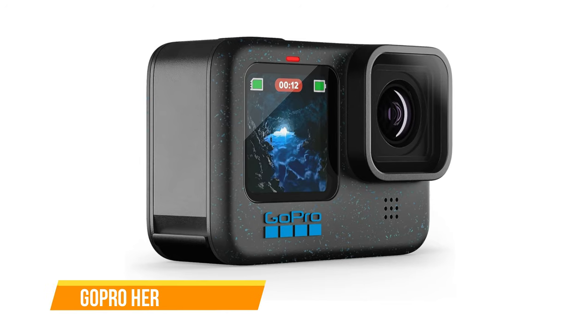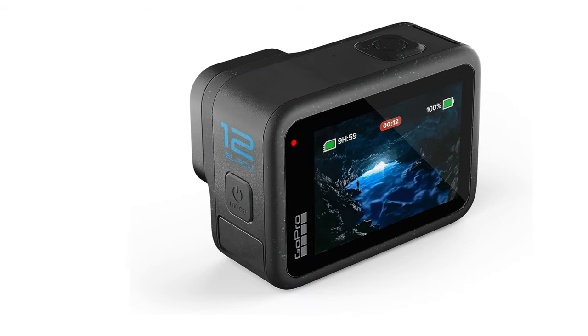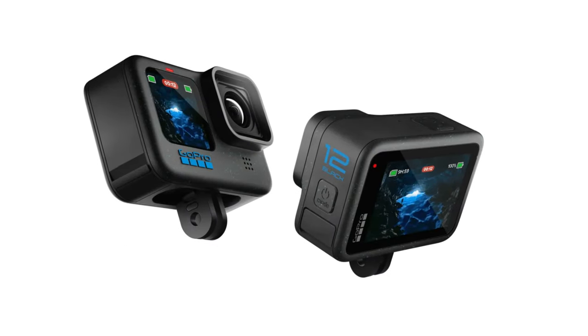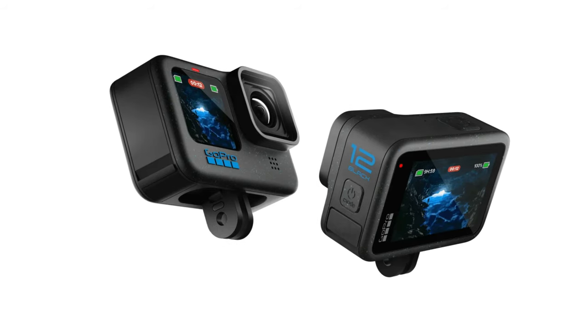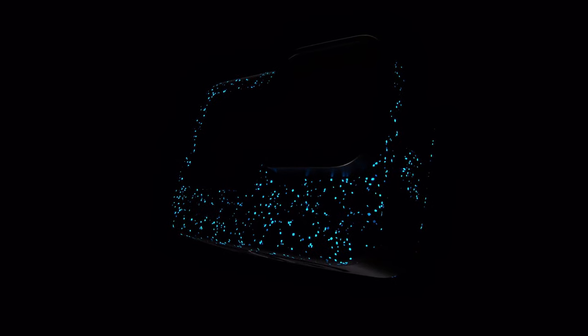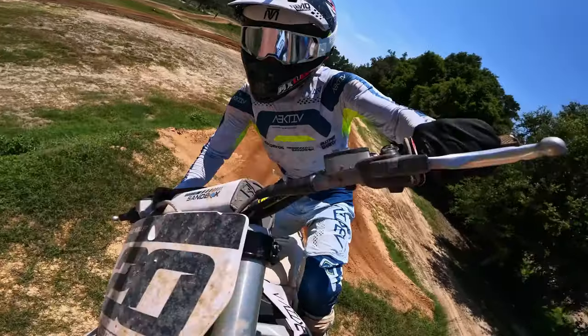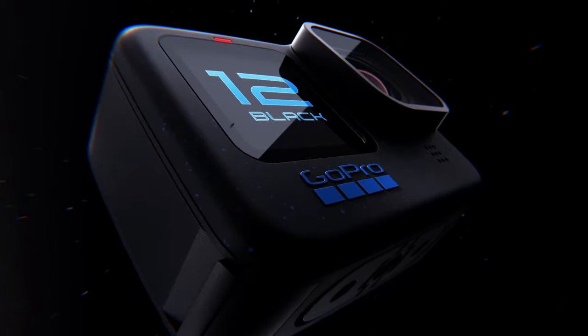Next up, we have the GoPro Hero 12 Black. The Hero 12 Black is a commendable action camera catering to both novice users and seasoned editors, offering features that enhance its versatility. While hardware updates are minimal, the inclusion of pro features makes it a powerful tool for content creators. In terms of design, it maintains a similar look to the Hero 11 Black with cosmetic tweaks, including a speckled blue-on-black finish and a new 1/4-inch 20 tripod thread.